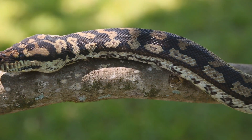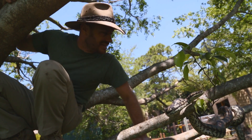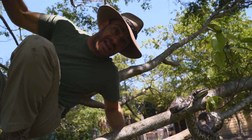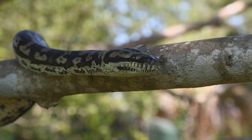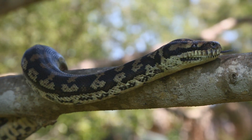There you have the Coastal Carpet Python, found in Australia — a beautiful, semi-arboreal snake, and I just love them so much. I hope you enjoyed this episode of Camp Kennet. We're going to have a lot more snake episodes coming up, and I'm going to show you some new habitats I'm creating for them. We're going to have a great time seeing snakes in more naturalistic environments.